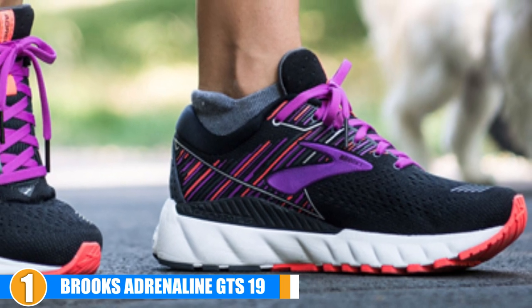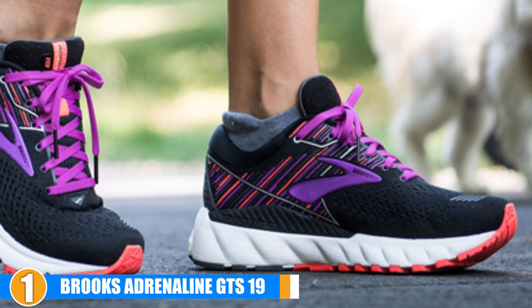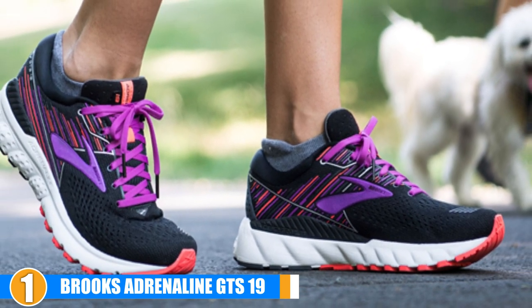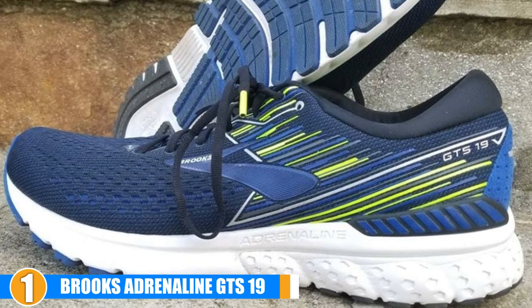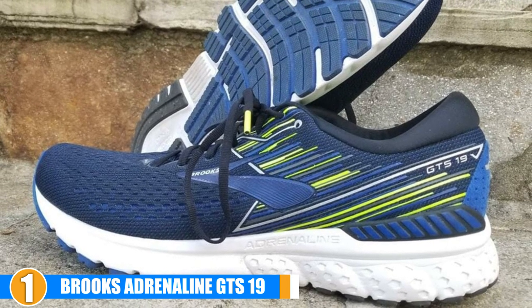Flexibility: While the midsole in these running shoes for flat feet is a little stiffer than previous models, they are still pretty flexible thanks to the flex grooves they utilize. Durability: The outsoles on these shoes provide you with additional traction capabilities and improve your grip to the ground while you run.